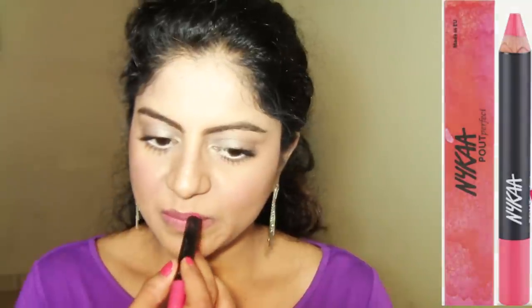Using the highlighter from the same palette, I'm highlighting my cheekbones. For lipstick I'm applying the Nykaa Pout Perfect lipstick in the shade Crushing on Pink, applying it all over my lips. And that completes today's look.